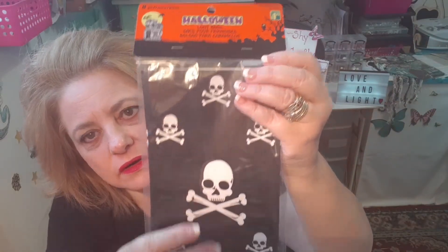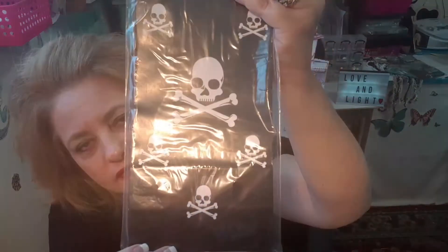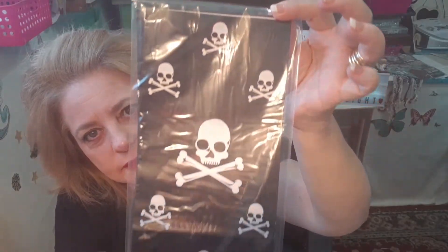Then I grabbed these Halloween loot bags. There's eight in this package for $1.25 and I like the black with the white skulls. I thought I could use these in my crafting, send them out in friend mail, or I'm going to be having a giveaway soon too, so stay tuned for that — they might be in there.